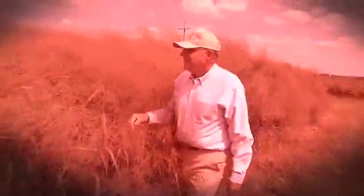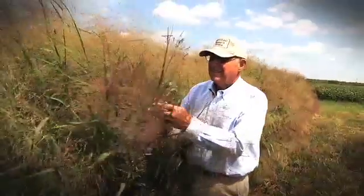My name is Ken Vogel, and here at the University of Nebraska we're pioneering the use of this grass for bioenergy. Switchgrass is a native tallgrass prairie plant.